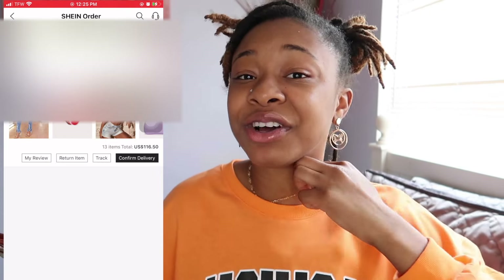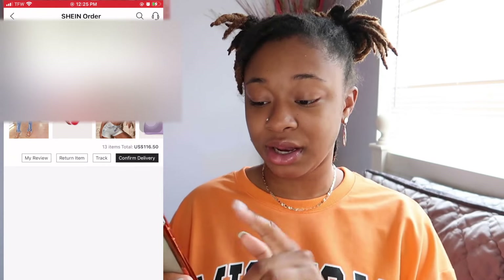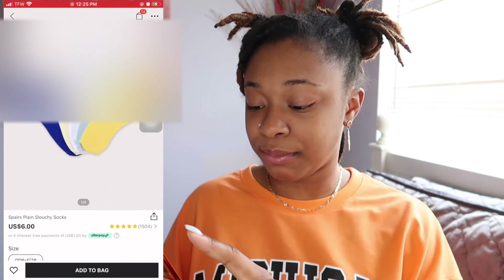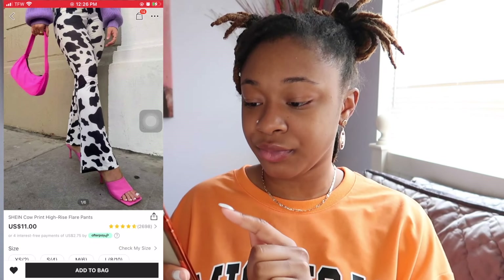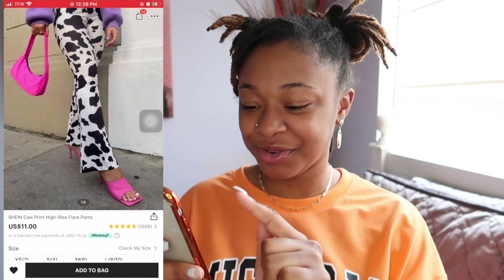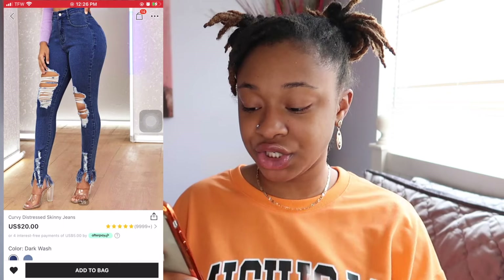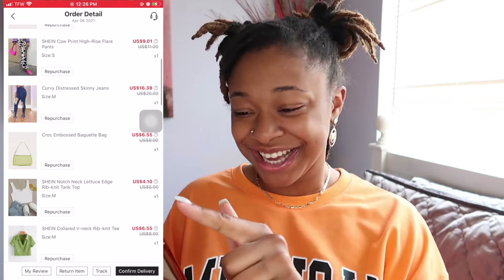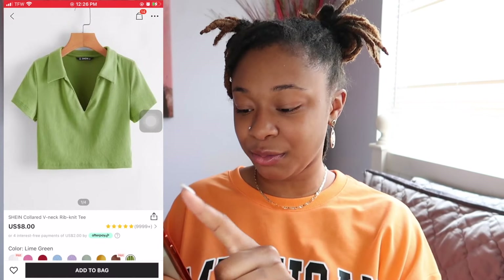The necklace I have on is from Shein as well. Shein got some cute stuff. So I recently bought some socks, some cow pants — I can't wait for this stuff to come in so I can do a haul — some jeans that ruffle out at the bottom, which are so cute and adorable. And I bought this green leather purse.